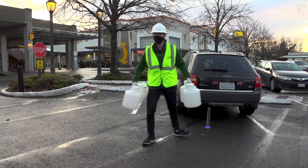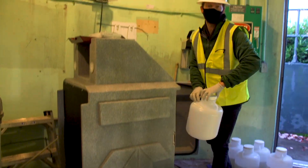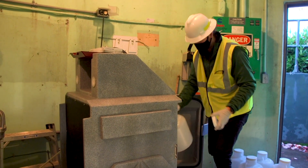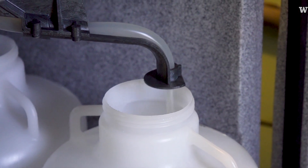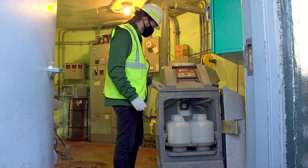This pump station collects wastewater from University Village as well as just north of here. We have an auto sampler set up so we're able to collect samples seven days a week, 24 hours a day, and then we take that back to the lab and look for coronavirus.